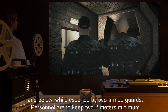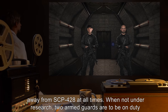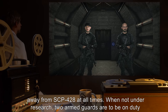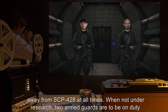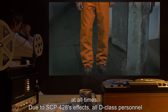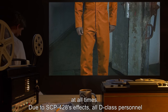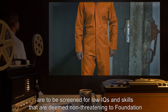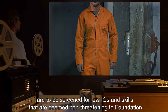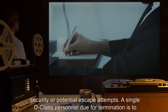Personnel are to keep a two meter minimum distance from SCP-428 at all times. When not under research, two armed guards are to be on duty at all times. Due to SCP-428's effects, all D-class personnel are to be screened for low IQs and skills that are deemed non-threatening to Foundation security or potential escape attempts.